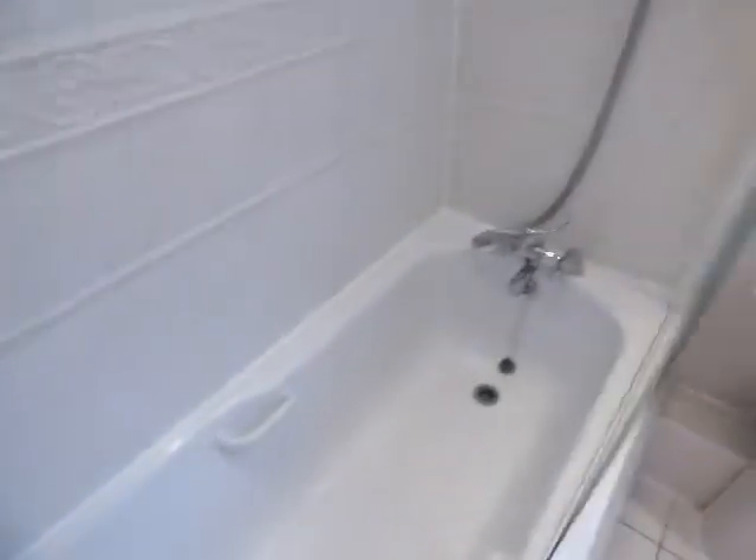Finally, the bathroom, with a panel bath and shower above, and a nice clean WC.